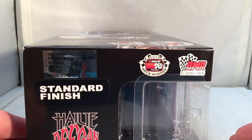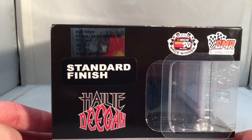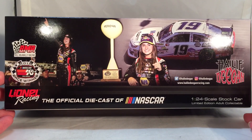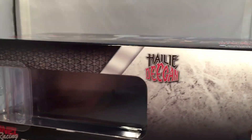They made a total of 1,453 of these — standard finish. Haley Deegan 2018 race winner, Bill McAnally Racing. Got the same stuff that was on the top of the box on the back of the box: 2018 Action Racing Collectibles, and you of course have your copyright on the bottom.